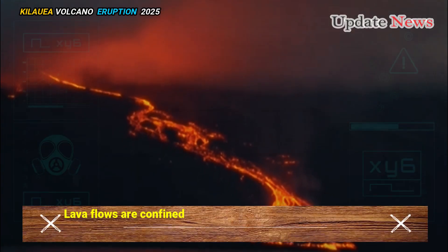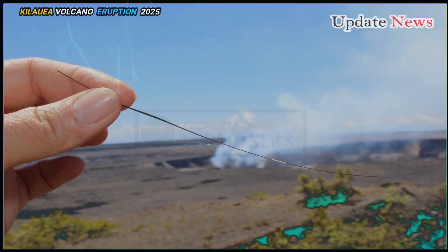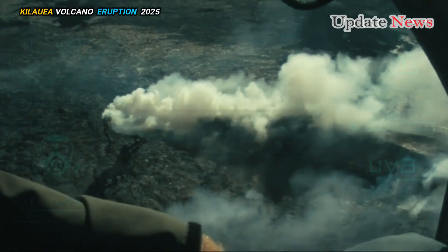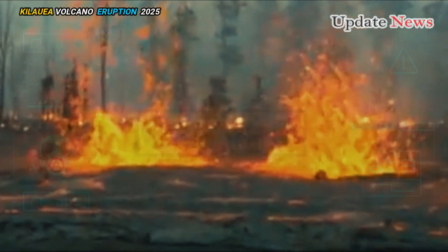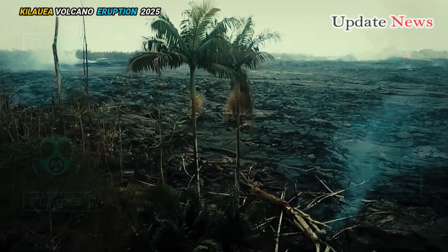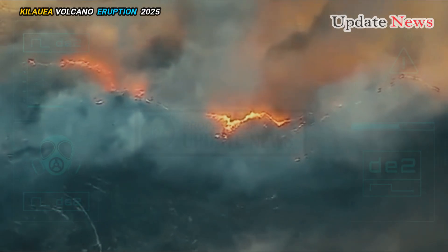Lava flows are confined to the southwest crater floor near the active vent. Pele's hair has fallen into the surrounding area, creating a hazard due to its glassy composition. The USGS warns visitors and residents to avoid contact with the brittle but sharp glass fibers, as they can cause skin irritation and eye injuries.